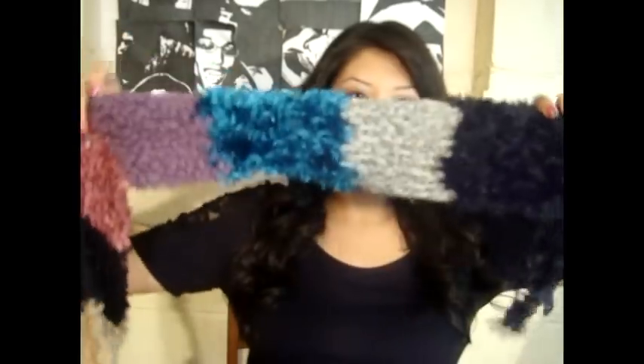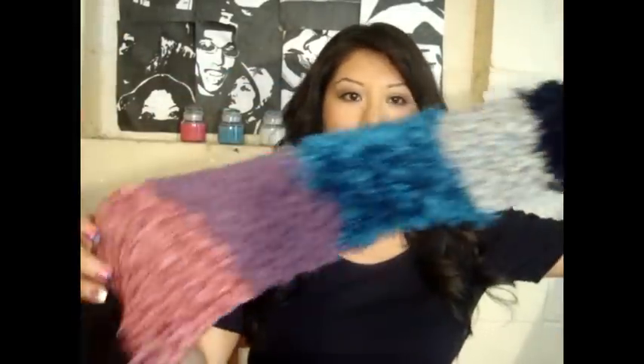And then I got this one — it's just like a multicolor one. And then that one I think I got at CVS.